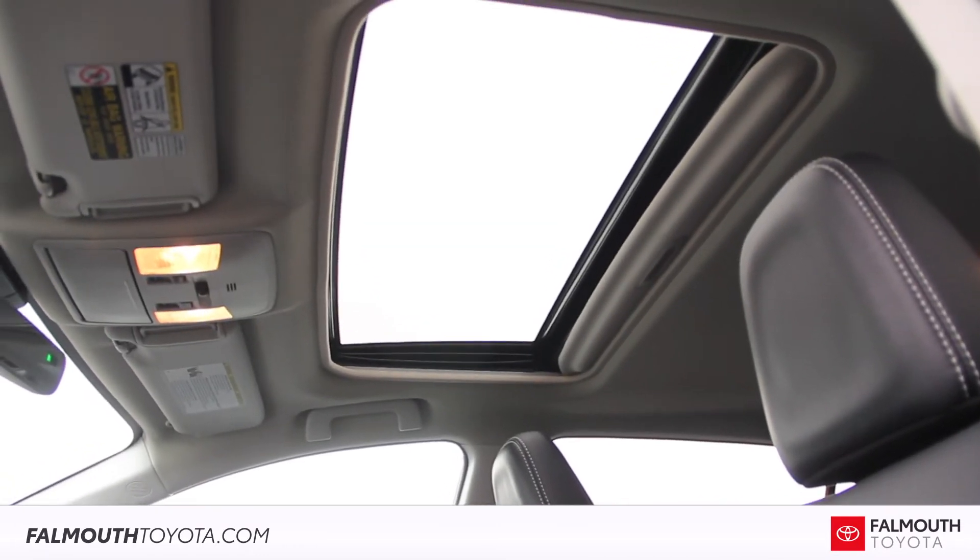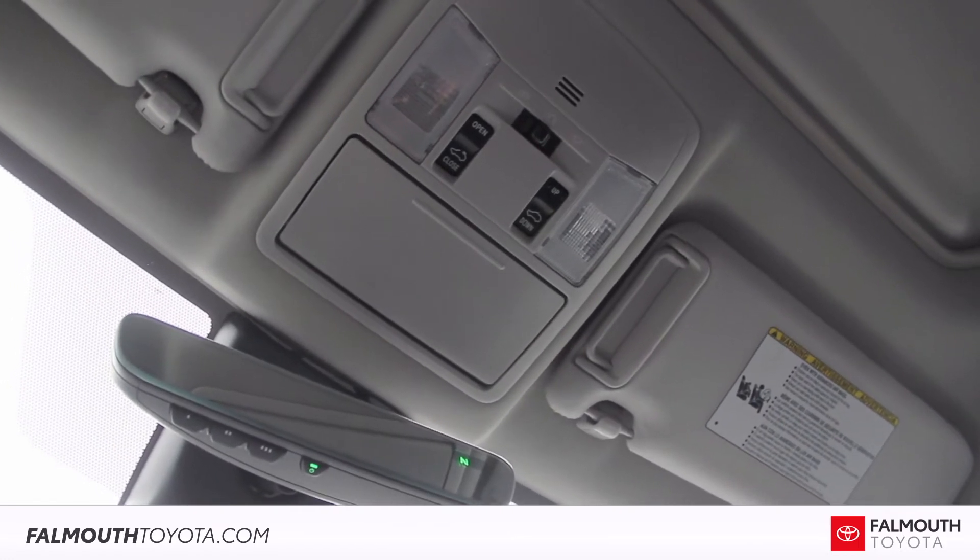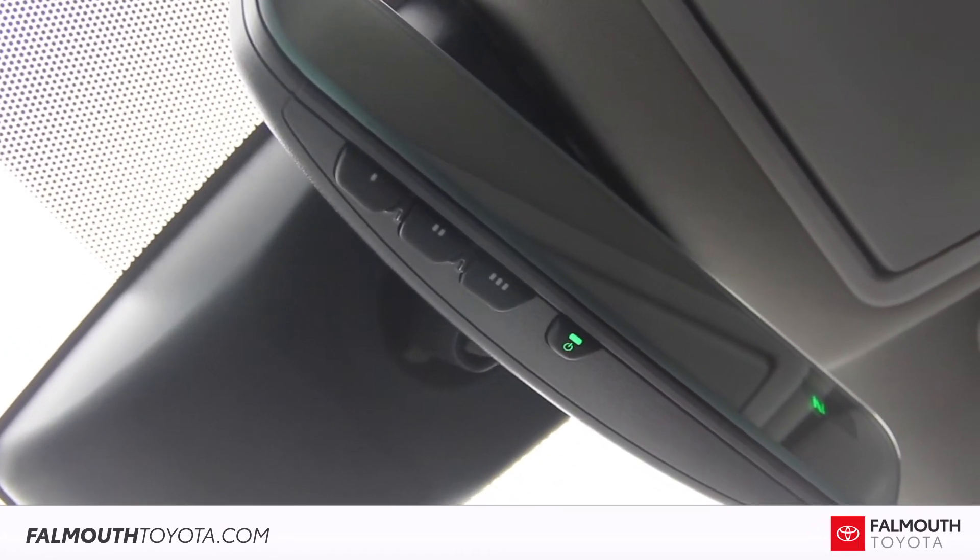Up top, along with the power moonroof, are your map lights, moonroof controls, and sunglass storage. The frameless rearview mirror also has a compass and HomeLink buttons for garages and gates.